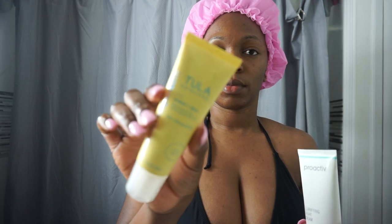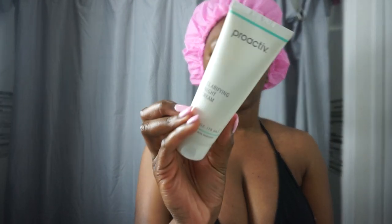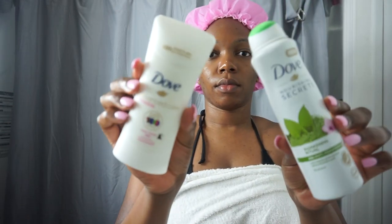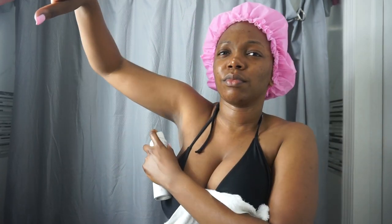For my face, I usually use the Tula Skincare or the Proactive night cream, but since this is a nighttime routine I used my gel and my night cream. I also have two deodorants — I like to switch between the antiperspirant by Dove or just the regular Dove. Today I'm using antiperspirant. That concludes the end of my shower routine — I really hope you enjoyed this video. Let me know what you think by leaving a comment, liking, and subscribing. Hope to see you in the next one, bye!